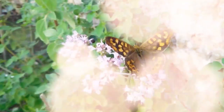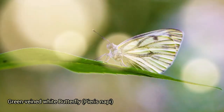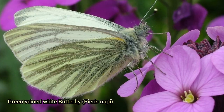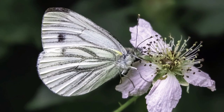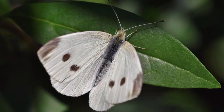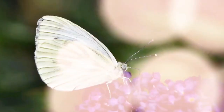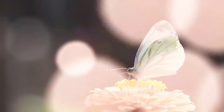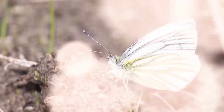The green-veined white butterfly, Pieris napi, is a common species found in Europe and Asia, named for the distinctive green veins on the undersides of its wings, which are more prominent in females. The mottled greenish-white coloration provides effective camouflage in natural settings. Males actively patrol for females and engage in aerial chases to court them. It can sometimes be confused with the small white, Pieris rapae, and the large white, Pieris brassicae, but the green veining is a distinguishing feature.